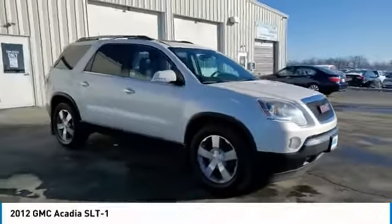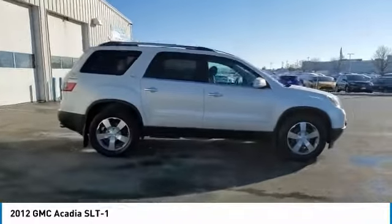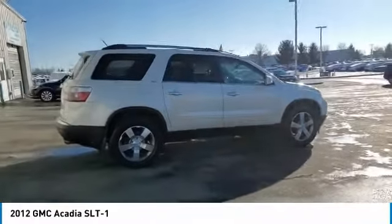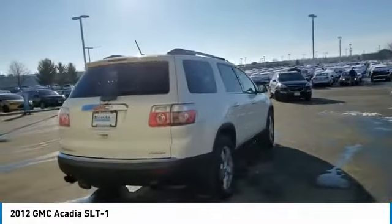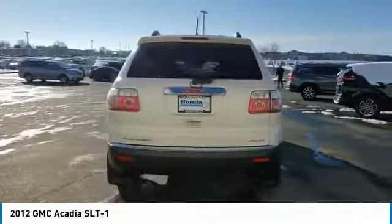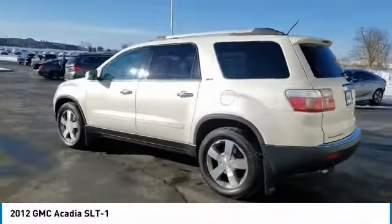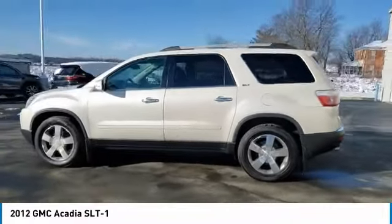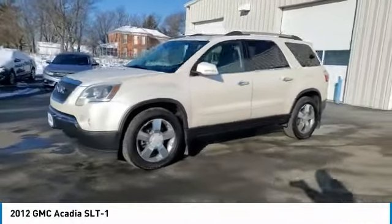Looking for the right vehicle? Check out the 2012 Acadia. The GMC Acadia has great capability coupled with exceptional safety, offering better highway fuel economy than any other eight-passenger SUV, advanced technology and thoughtful ergonomics. The Acadia is a premium utility that rejects compromise. This vehicle has less than 105,000 miles.